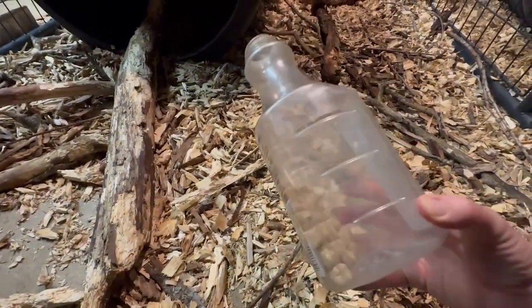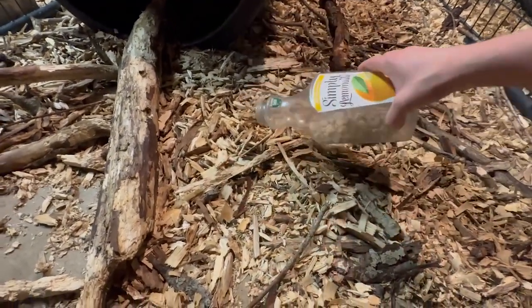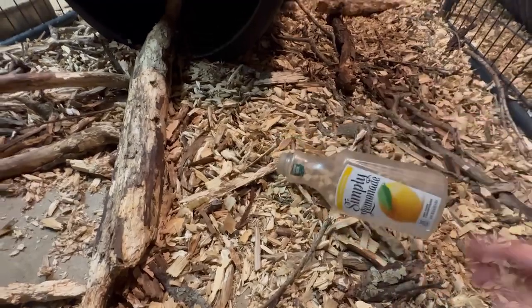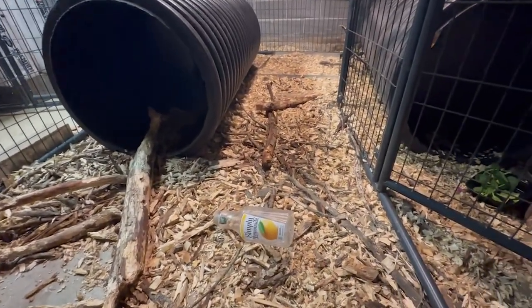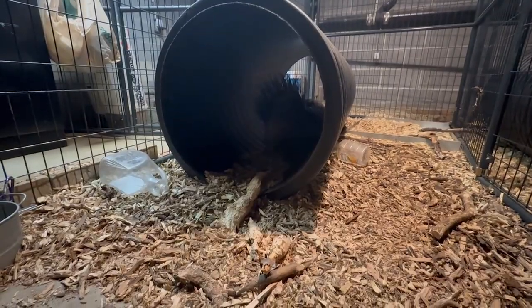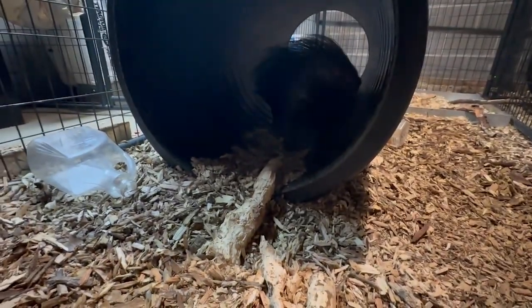You can see this is also their enrichment. I just take an old lemonade bottle, clean it, put their rodent block in here, and they'll kind of pat this around until it comes out and then they will eat. So between branches and browse — it is winter so there's not a lot of green leaves — this is something that they love. After three days, this is all that is left of that big log that I gave them.